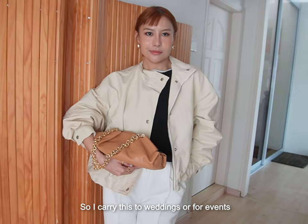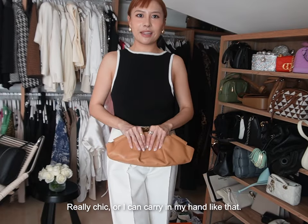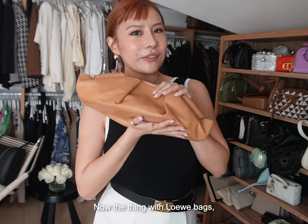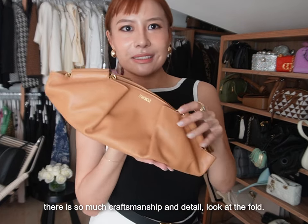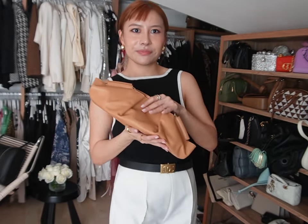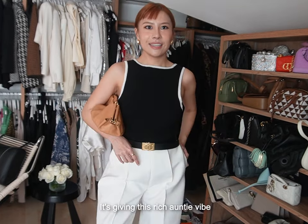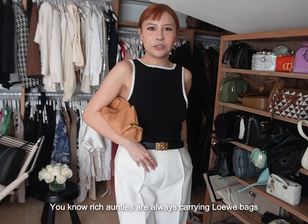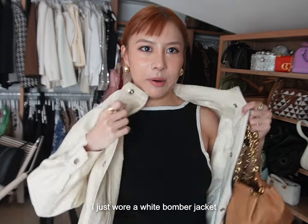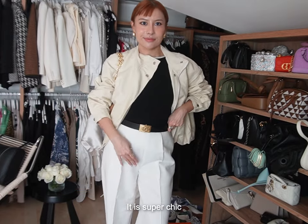I carry it to weddings or events — it looks like the Bottega pouch, really chic. Or I can carry it with my hand. It is like a fashion croissant. With Loewe bags, there is so much craftsmanship and detail — it's really like a fashion wonton. My favourite way to carry this bag is actually under my armpit. It gives this rich auntie vibe — you know rich aunties are always carrying Loewe bags! I just wore a white bomber jacket and slung over my bag. It is super chic.